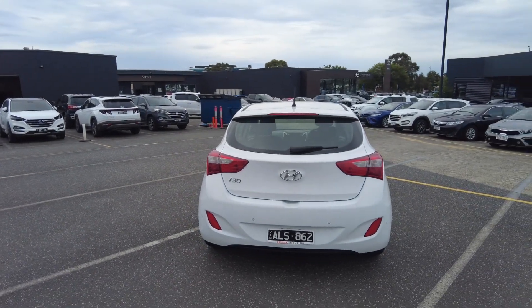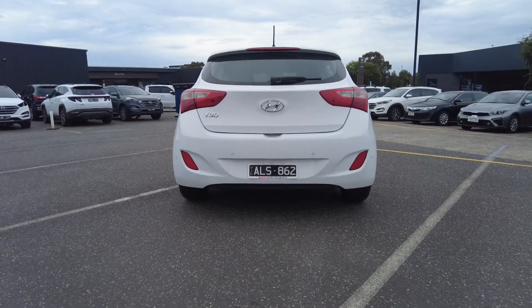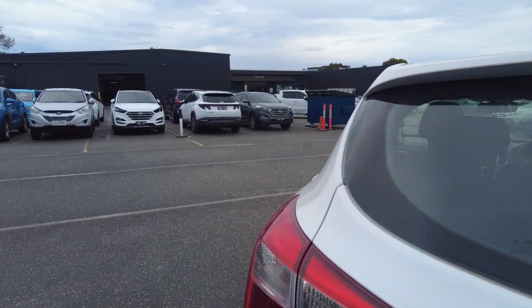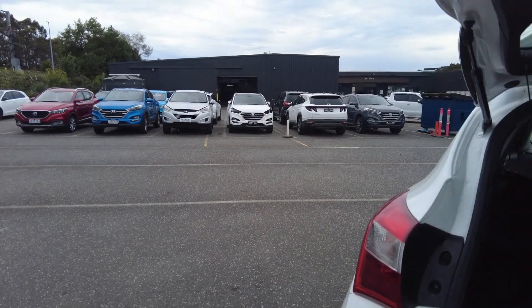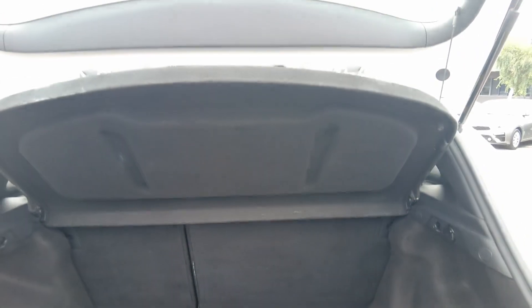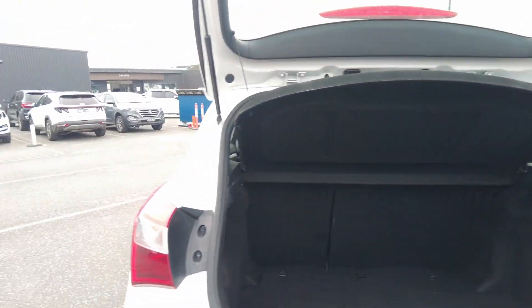Around the back of the car, beautiful condition — taillights, reverse parking sensors. Being a hatchback, there's plenty of room within the rear, with a lot of depth in the rear end. Spare tyre is located directly under the boot liner.